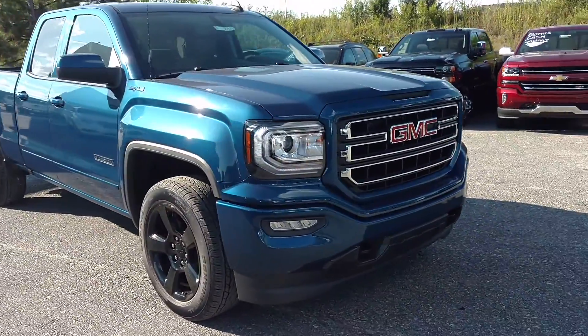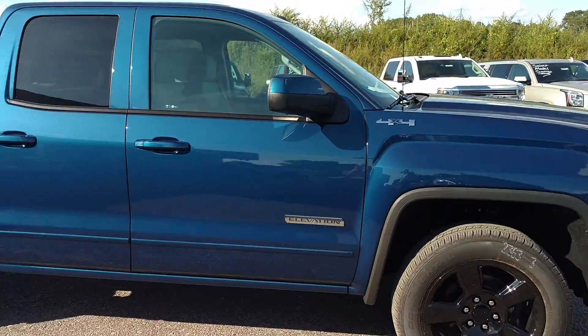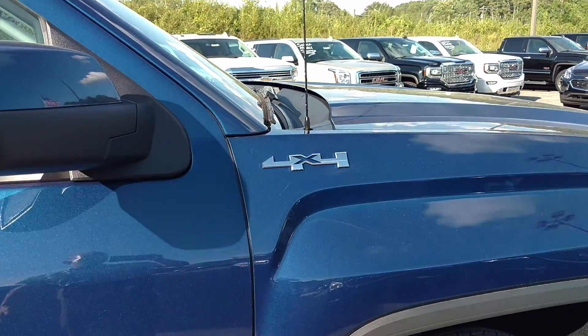This is the nice stone blue. It just came in and it hasn't even been cleaned yet. You got the four wheel drive emblem right there.